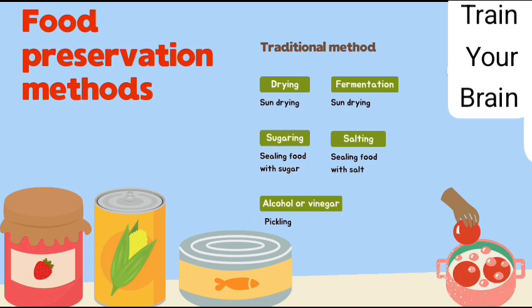Food preservation methods. Traditional methods: drying, fermentation, sugaring, salting, and alcohol or vinegar. These are 5 traditional methods for food preservation.